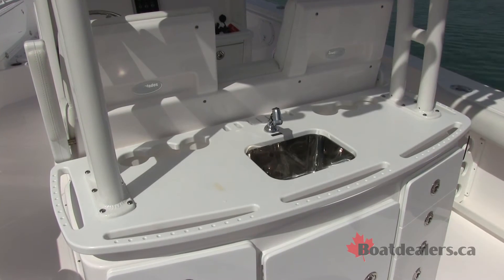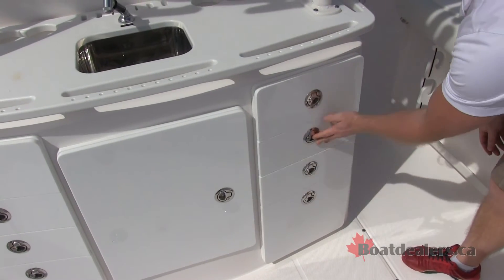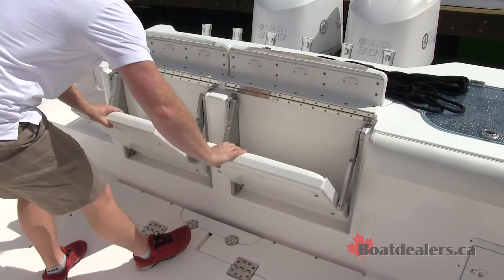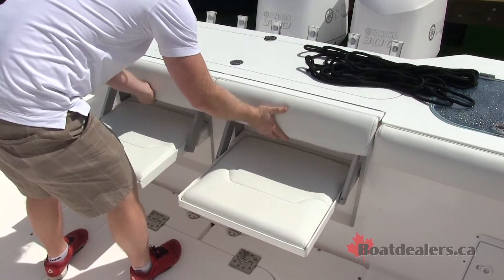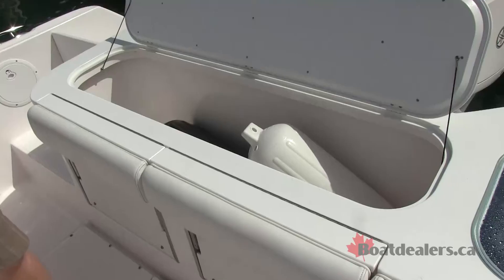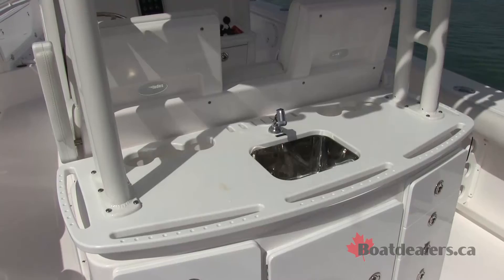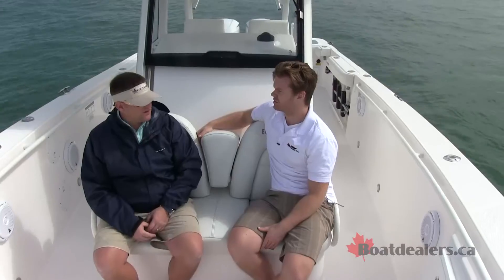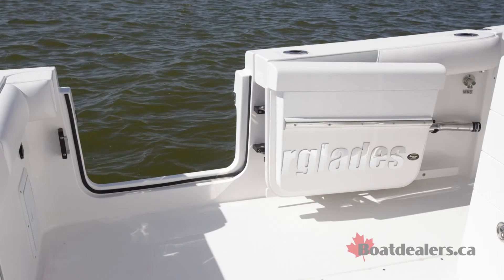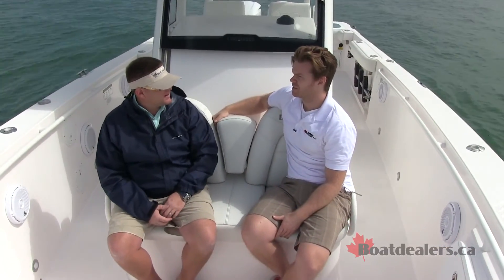In the rear cockpit there's a bait prep station and lots of tackle storage, but that can also be used for cooking and entertaining. In the back there's integrated seating that can easily come out of the walls and be put up and down. We also have a fresh and salt water sink back there. We were one of the first to have a dive door that opens inward versus opening out, so when you get broadside docking you just open it up and walk right off instead of climbing over the side of the boat.